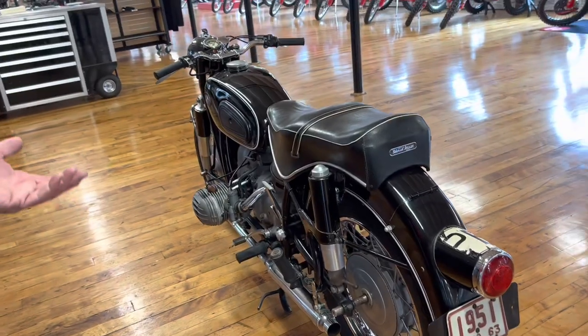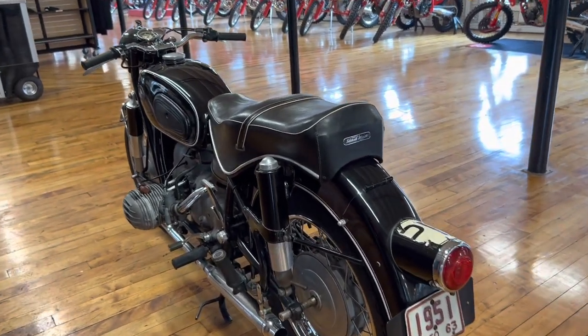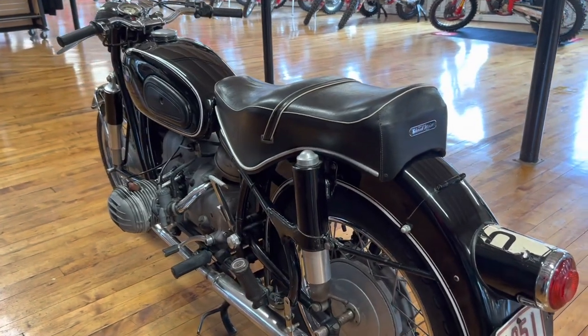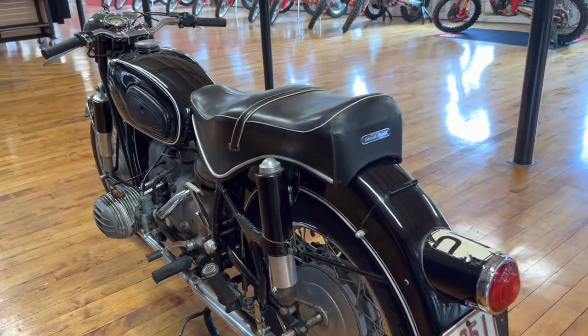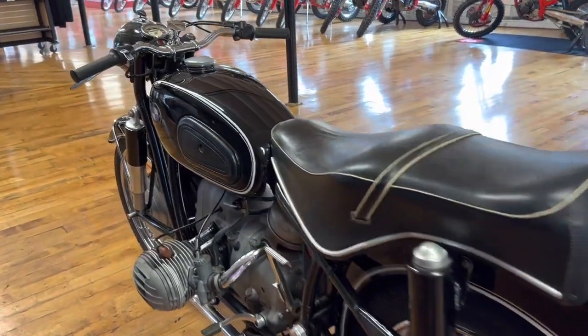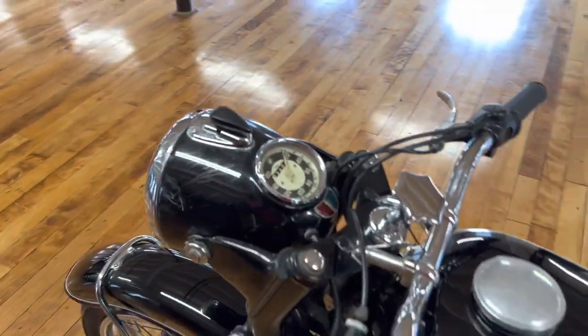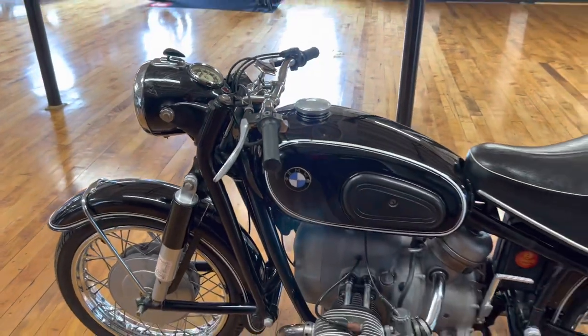The stock mufflers on these would rust out because they captured all the moisture if you weren't going on long runs all the time. The saddle on this bike, I believe, is a Schorschmeyer, and that would have been OEM stock. Is that correct? Yes — they came with either one. I think you could buy the Solo as an accessory, but I'm pretty sure all the bikes came with the Schorschmeyer seat.